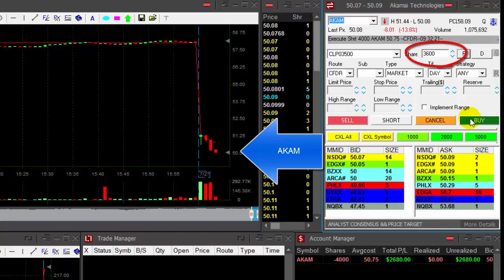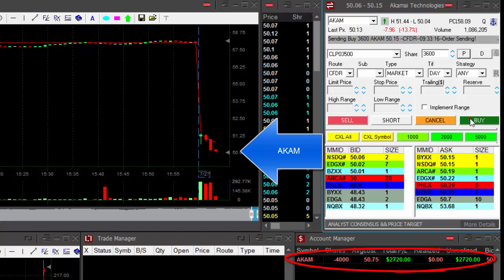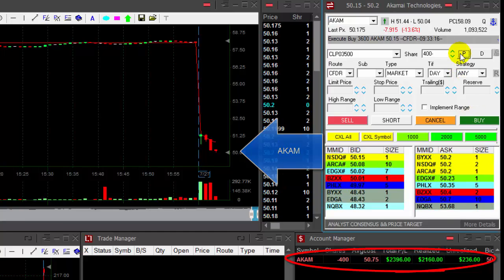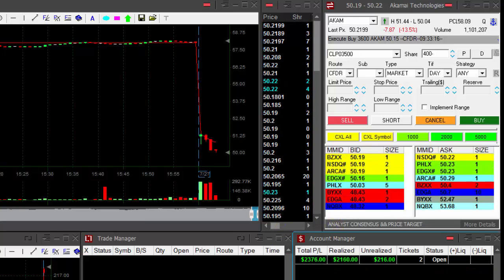Over $2,000 right now, getting ready to buy 3,600 out of my 4,000. I'm going to cover now. That was a nice move — my first trade today, Akamai, up $2,400.